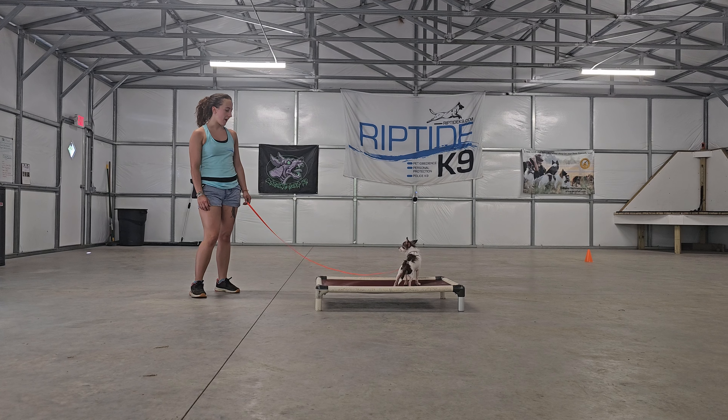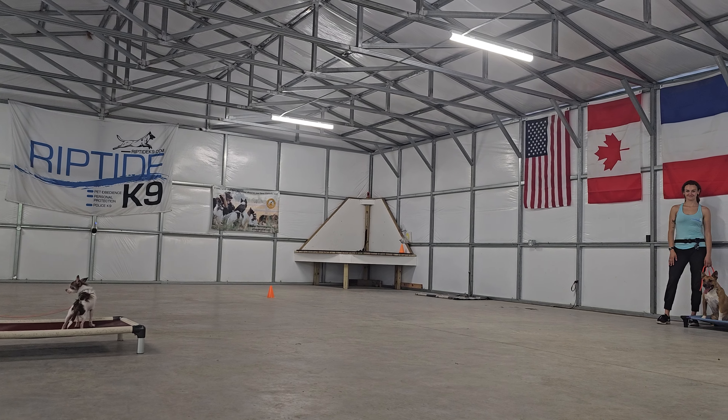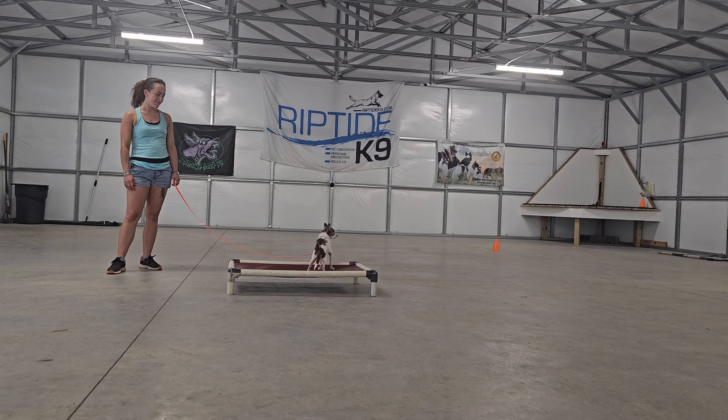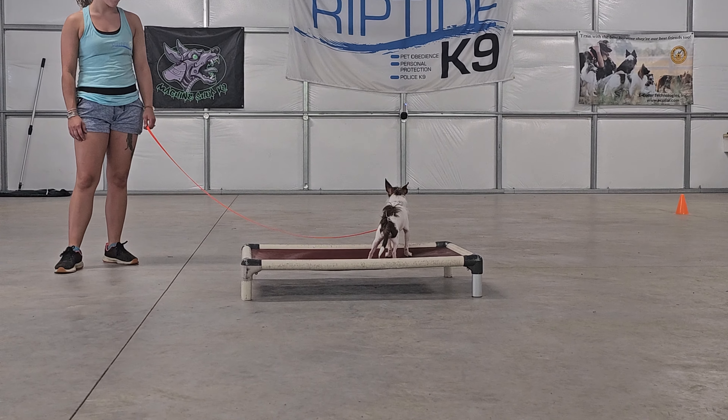Hey guys, Jeff and Bobby here over at Riptide Canine. Olivia over there as well. We have Cooper as a distraction dog, but today's video features our resident Chihuahua, Mr. El Chapo.